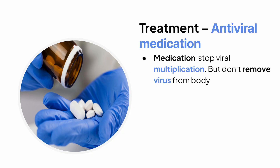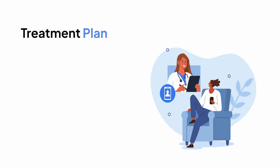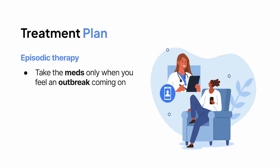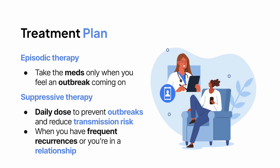They don't remove the virus from your body, but they can shorten the duration of an outbreak, reduce the severity of symptoms, and lower the chance of passing it to others. There are two main ways these drugs are used: episodic therapy, where you take the meds only when you feel an outbreak coming on, and suppressive therapy, where you take a low dose every day to prevent outbreaks and reduce transmission risk — especially if you have frequent recurrences or you're in a relationship with someone who doesn't have herpes.